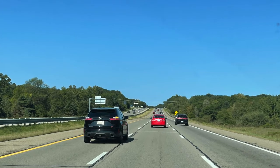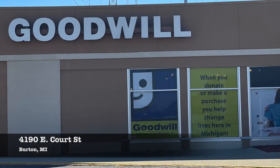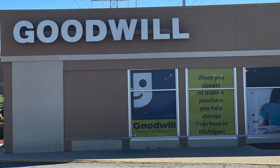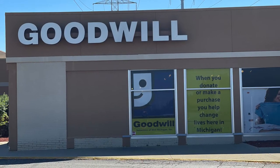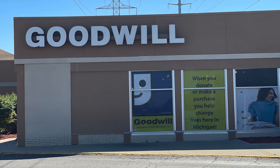Our next stop was to find a Goodwill. We actually found the closest one was located in Burton, Michigan, which is right outside of Flint. It was kind of interesting because it was located inside the Cortland Center, which is a shopping mall.